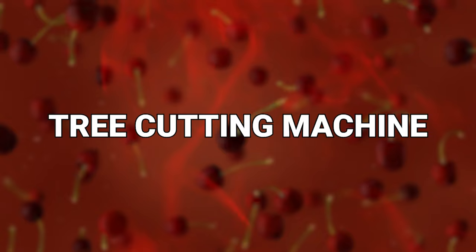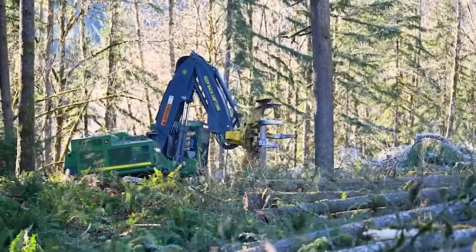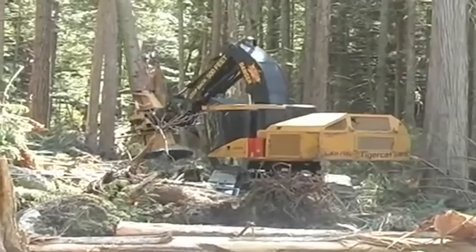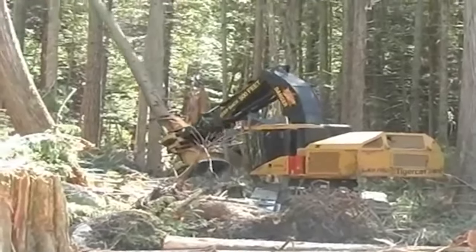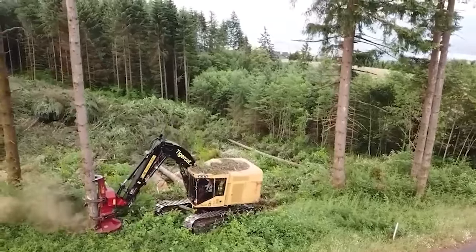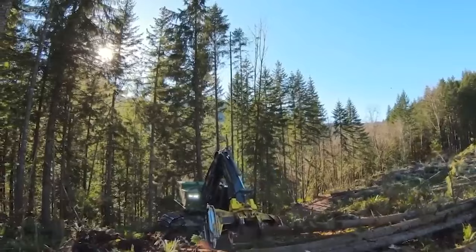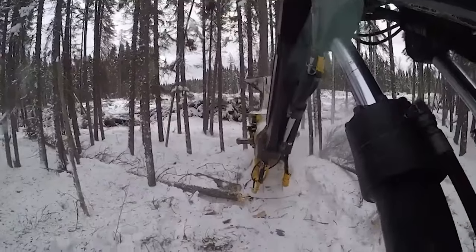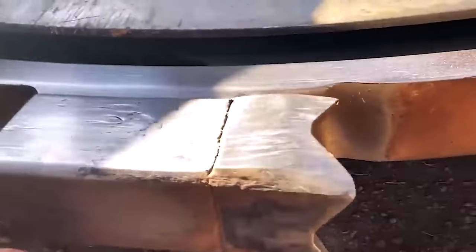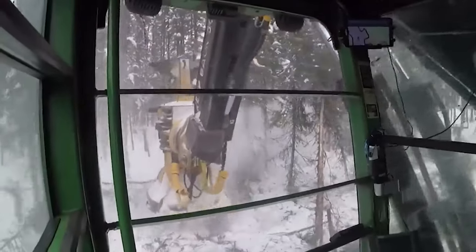Number 18: Tree Cutting Machine. A feller buncher is a specialized forestry machine used in the logging industry to efficiently and rapidly cut and gather trees for harvesting. This powerful equipment has greatly improved the efficiency and safety of tree-felling operations, and the life of a lumberjack is a lot less labor-intensive than it used to be. The primary function of a feller buncher is to cut down trees and gather them into bunches or piles for further processing. It typically consists of a large, powerful hydraulic arm with a cutting head or saw attachment. The operator controls the machine from a climate-controlled cab, providing a safe and comfortable working environment.